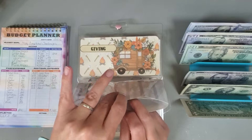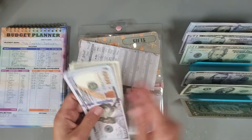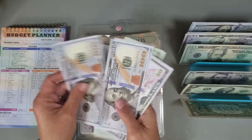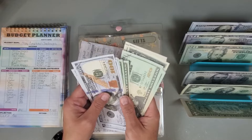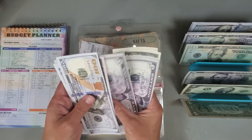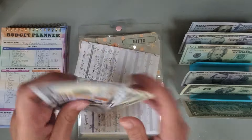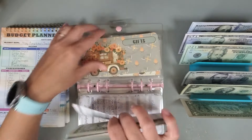Gifts — we are putting in $150. Counting it up: one fifty... and we now have a total of $521 in the gifts category.